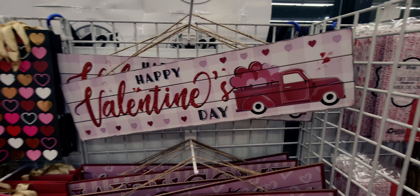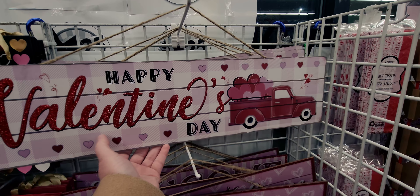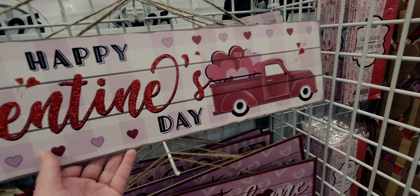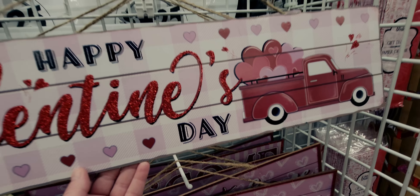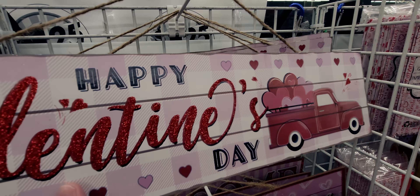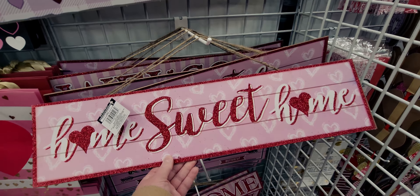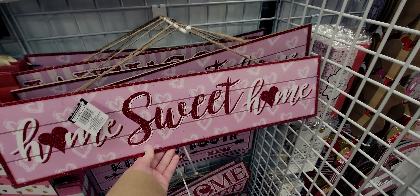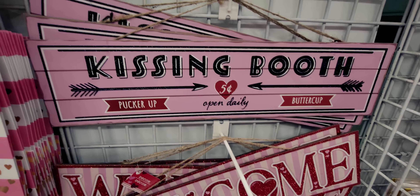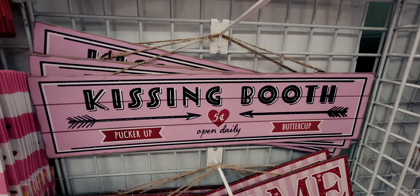This one says 'Happy Valentine's Day' with a red truck — so much going on with the buffalo plaid, the pink and lavender. I love it with the glitter. There's also a 'Home Sweet Home,' and my favorite of these signs: a 'Kissing Booth' — oh my goodness! This would be so cute for a Valentine's Day photo op.